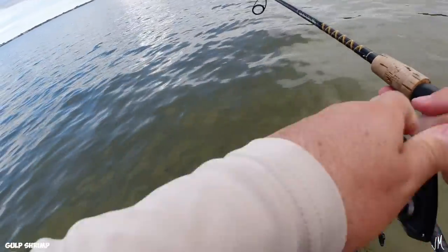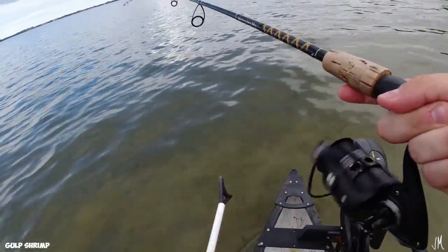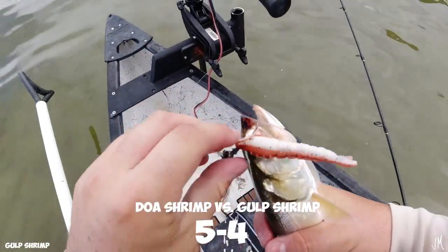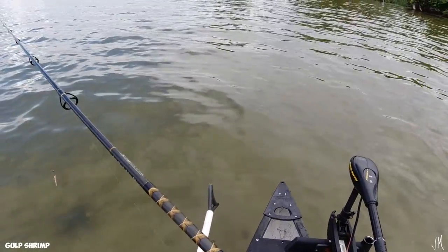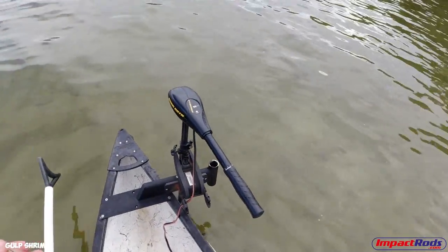Another ladyfish! They're literally everywhere today — I usually never catch ladyfish and they're absolutely everywhere. Four to five. I actually spotted a nice red to my right but I think it just took off.